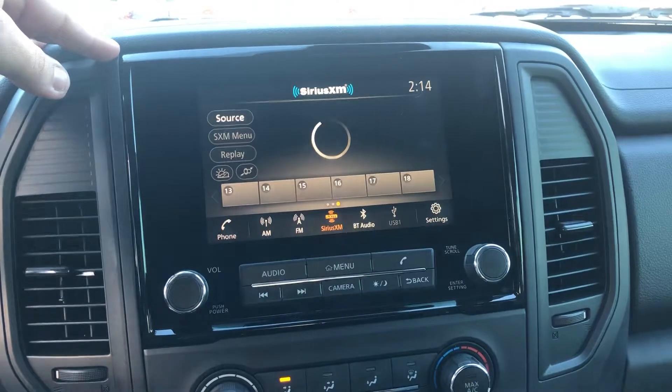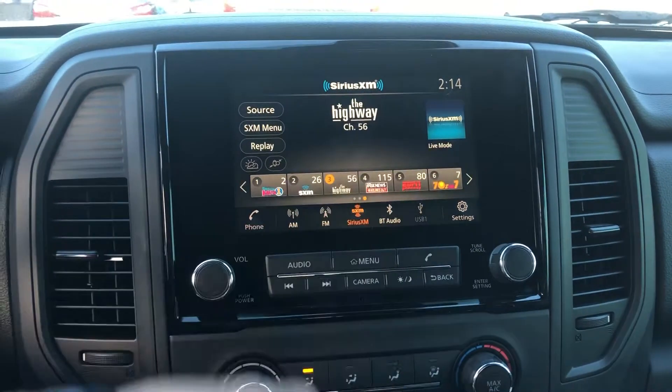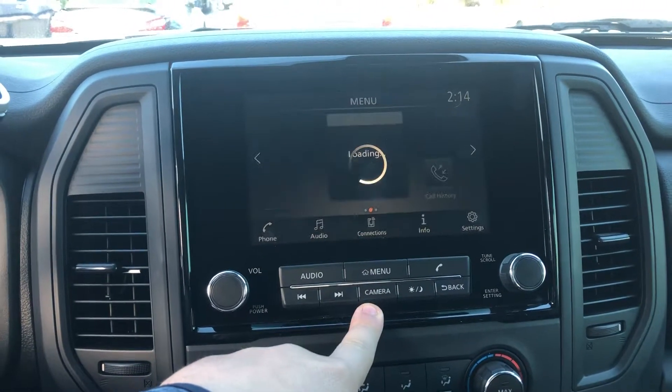Looking here, you have AM, FM, and XM radio — you name it, you have it. Of course, you will have Bluetooth capabilities — you can do all that, no problem. You can even pull up your backup camera. The passenger side, as you can tell, looks in great condition.